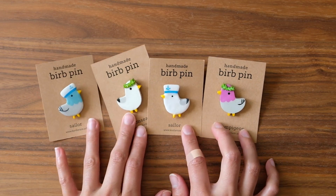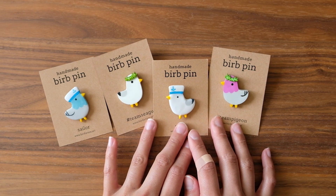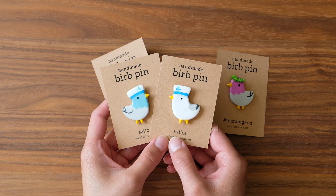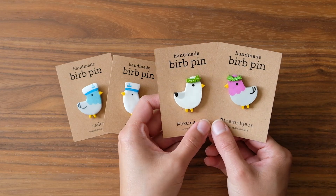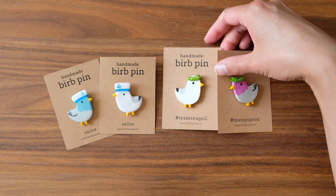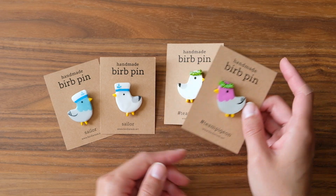If you're still feeling some summer vibes, I do have some little summery birds that I meant to have ready last month but just didn't have enough time for. There are some little sailors and some little birds wearing flower garlands. I realized that if you order them you'll probably get them closer to autumn — I'm really sorry about that, but hopefully you'll still like them even when it starts getting colder.